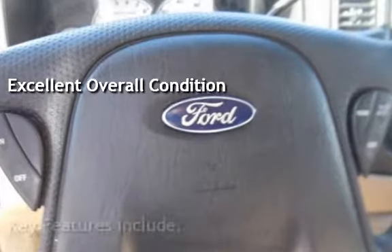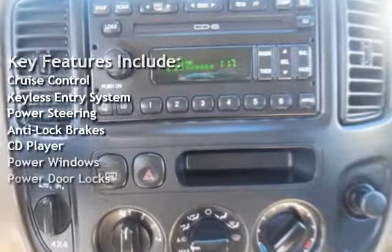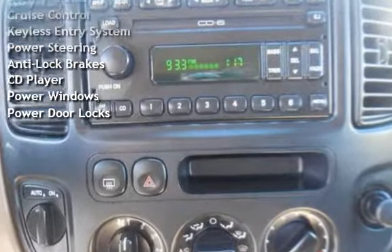Key features include cruise control, keyless entry, power steering, anti-lock brakes, CD player, power windows, and power door locks.